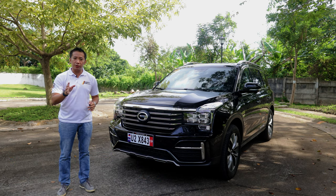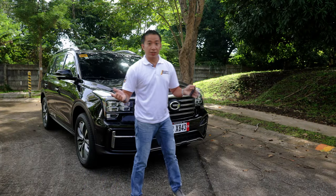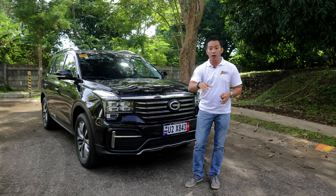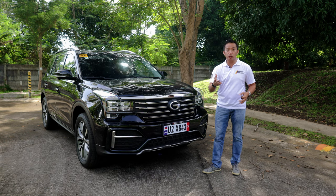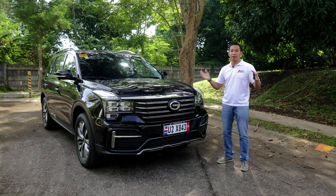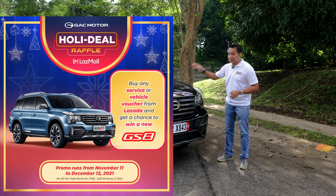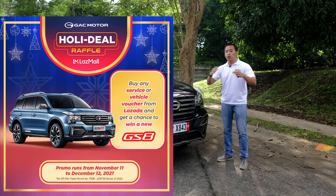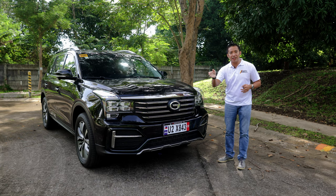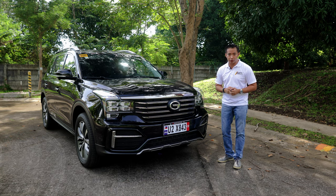Special thanks to GAC Motors Philippines for providing the GAC GS8 to do this review. GAC Motors Philippines has recently opened their online flagship store in the online marketplace Lazada, where you can purchase a GAC vehicle voucher or a service voucher for your GAC car. In order to promote this online flagship store in Lazada, GAC Motors Philippines is raffling off a brand new GS8 to one lucky winner. To join this raffle, all you need to do is head over to their flagship store in Lazada and purchase a vehicle voucher or a service voucher, and you are automatically part of the raffle.